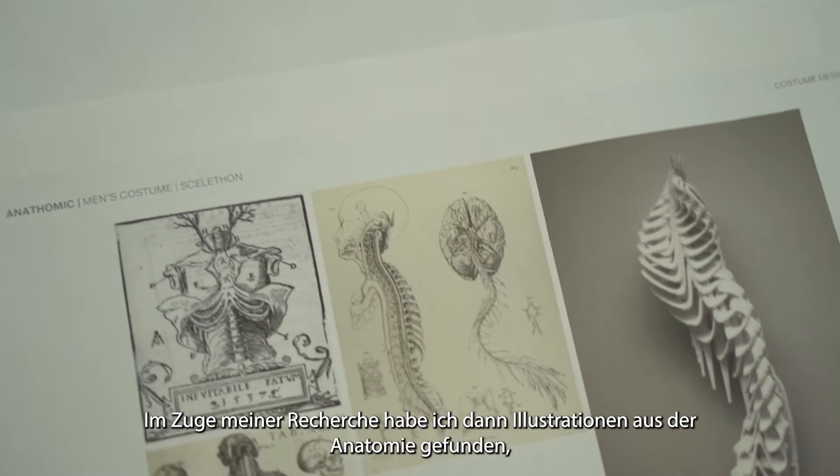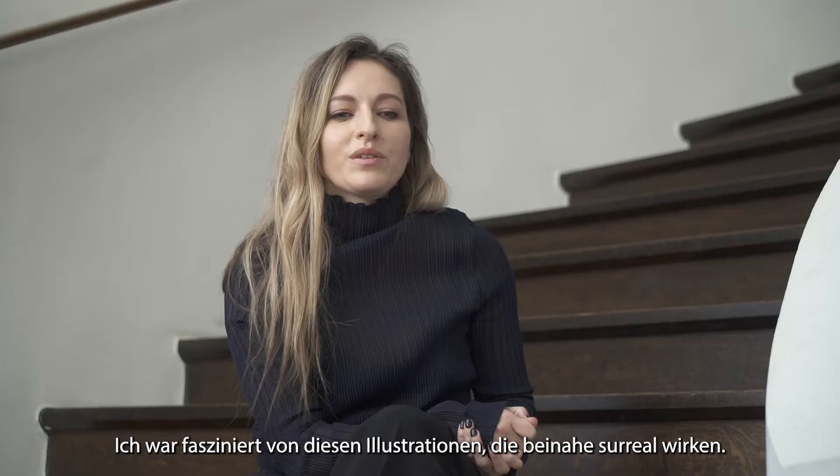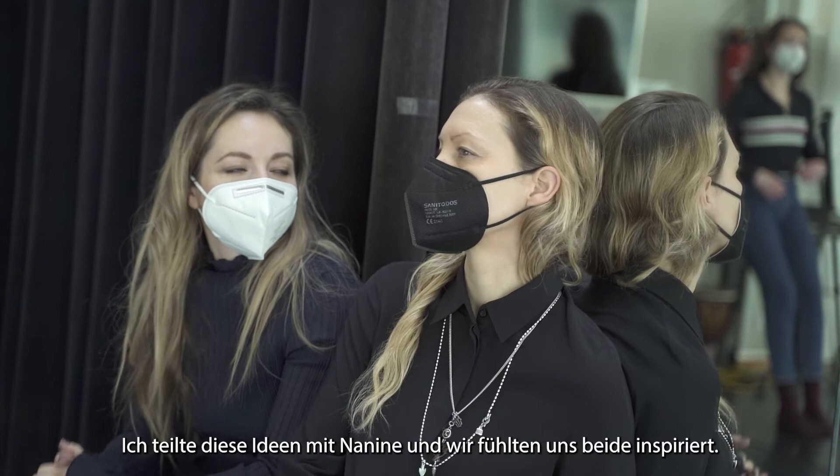During my research, I came across illustrations of anatomy — the very early illustrations and the first ideas and studies of the human body. I was really fascinated by those illustrations that looked almost surreal.